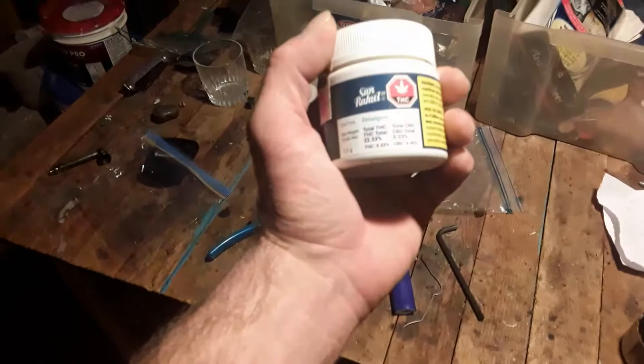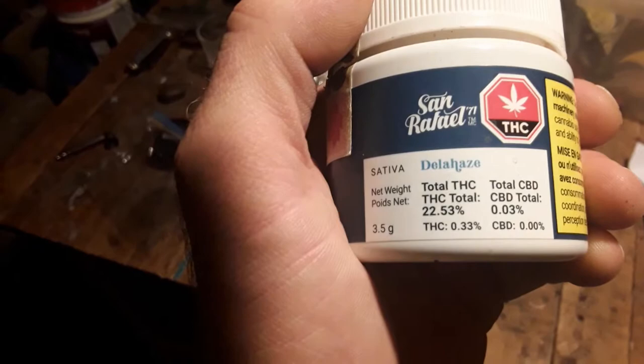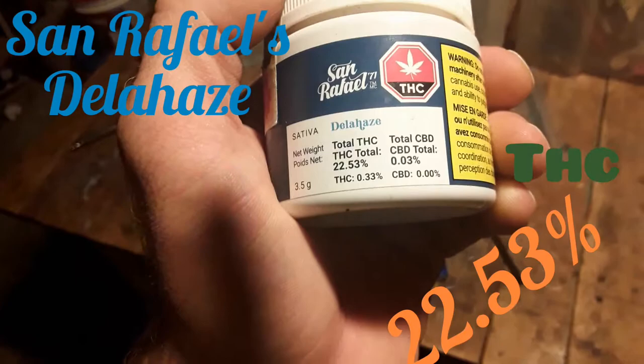Alright everybody, it seems I've got myself a nice little package from the government. This is Trudopia giving you another product review. We have the San Rafael de la Hayes, it's a Steve strand. Total THC is 22.53% — that's about your average around here — and 0.03% CBD.